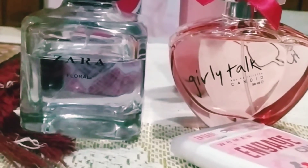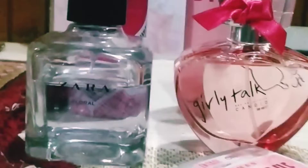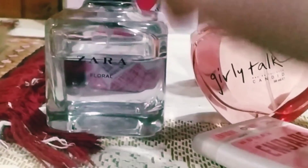Hey guys, welcome back to my YouTube channel, it's me Michelle. So today in this video I'm going to show you my perfume collection, so let's get started. First of all, here I have this perfume — it's from Zara Floral.